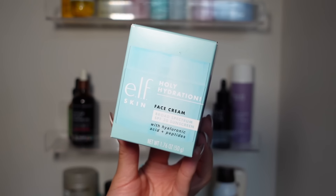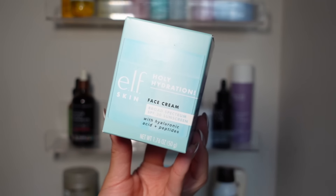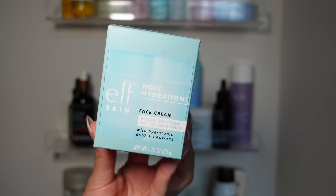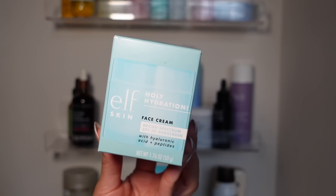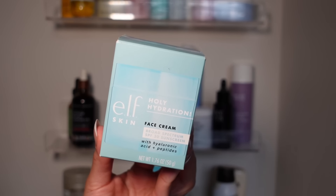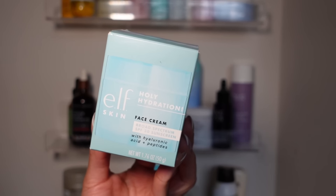Going to donate the Elf Holy Hydration SPF 30 Cream. It's really good and hydrating — Elf has some good skincare. This is a good everyday moisturizer that looks nice under makeup too. But I'm donating it because I already have it and don't need it.